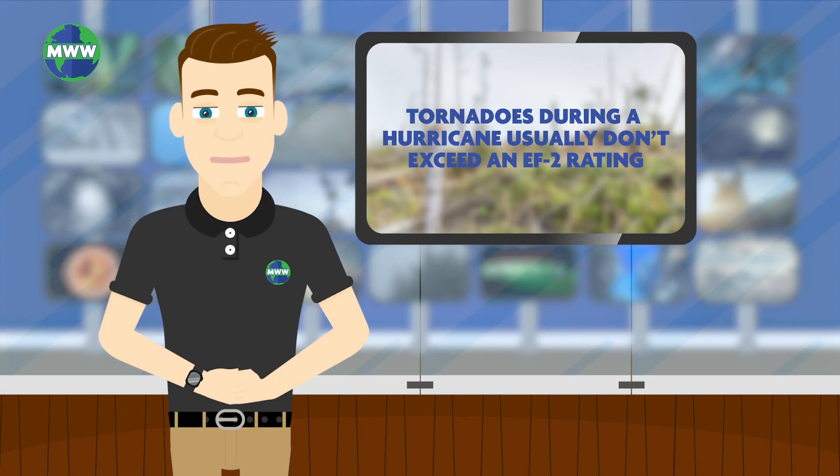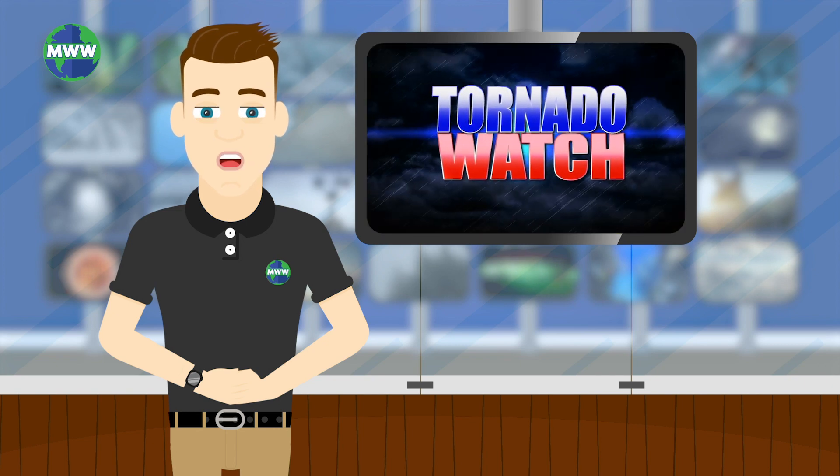During a hurricane, these events aren't as severe, but can still be devastating. A tornado watch is typically issued when a hurricane makes landfall, as the thunderstorms associated with the storm are capable of developing a tornado.